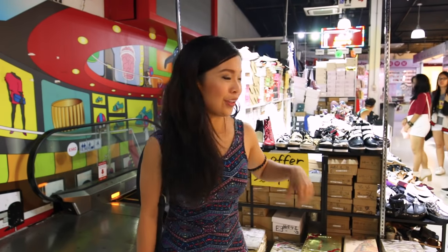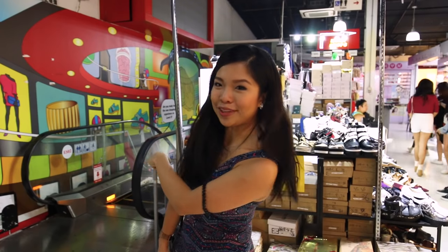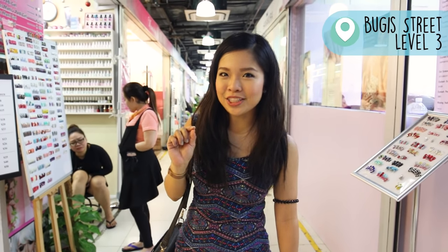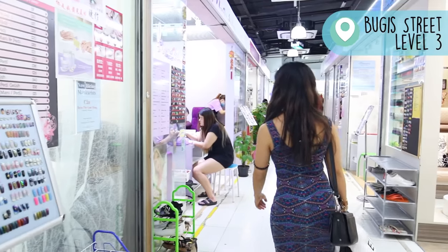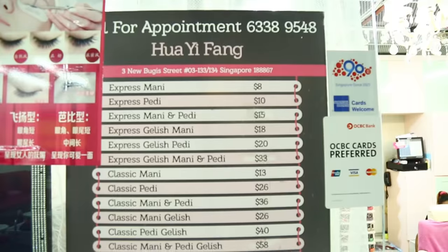There's actually no unit number for this shoe shop here, but you can look out for the shop at the side or look out for this escalator coming up. And if you're feeling extra fancy and you have the budget for it, come over here — there's a whole row of manicure and pedicure and it goes as low as $8.